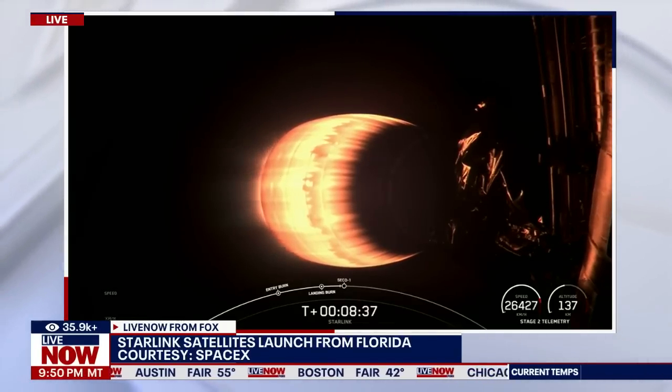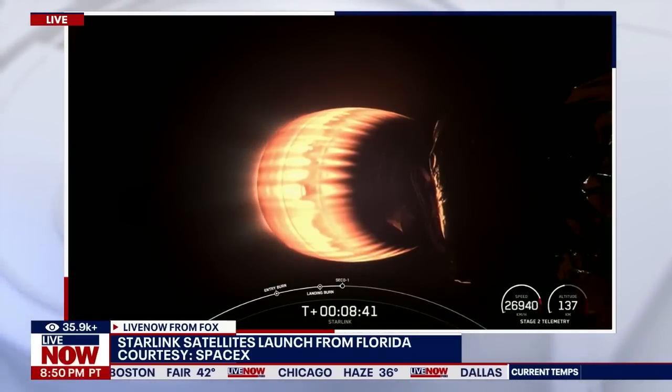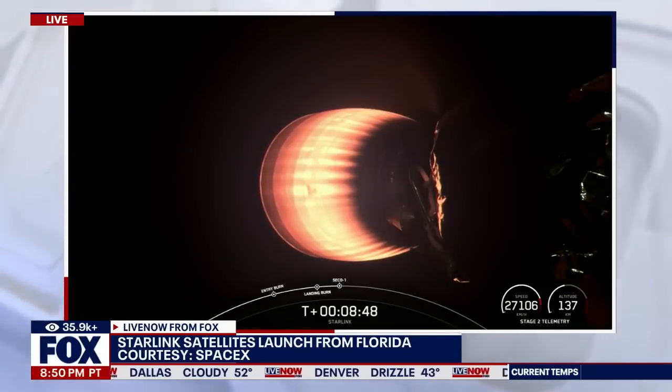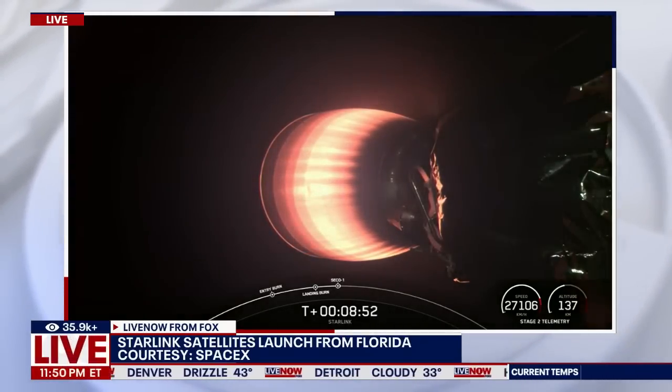Nonetheless, another batch of Starlink satellites being lifted into the sky from Florida's Kennedy Space Center — 24 Starlink satellites going into orbit.